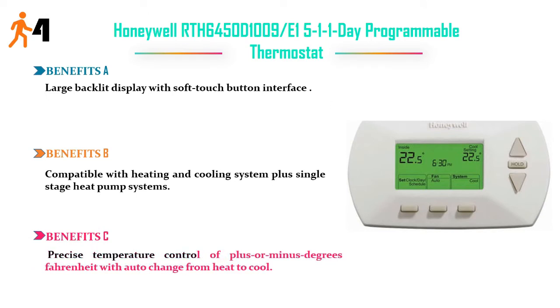Benefit C: precise temperature control of plus or minus one degree Fahrenheit, with auto change from heat to cool. Price: $36.99.